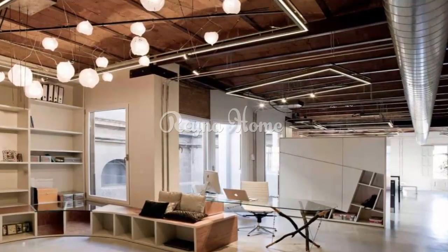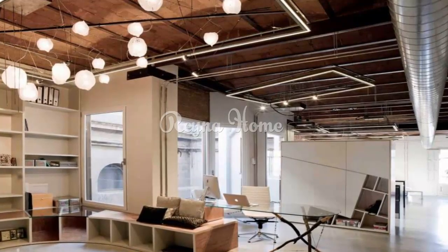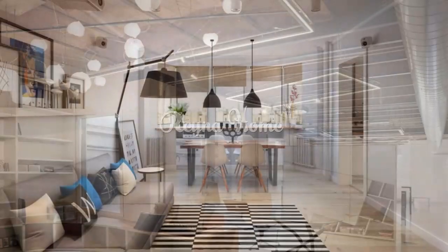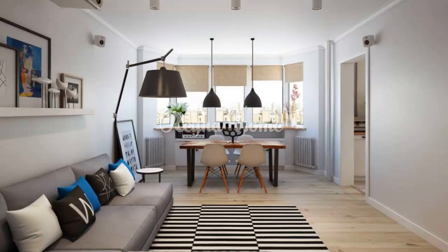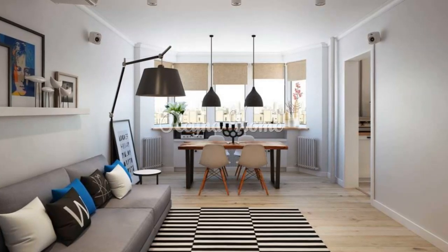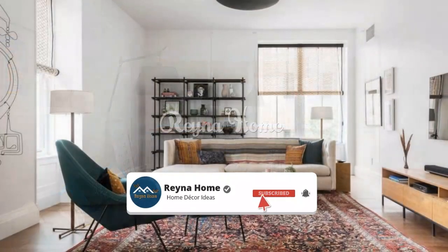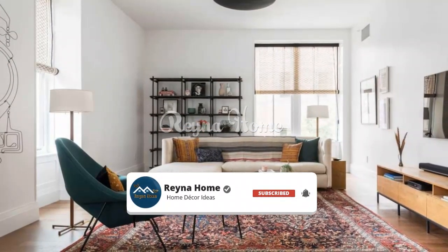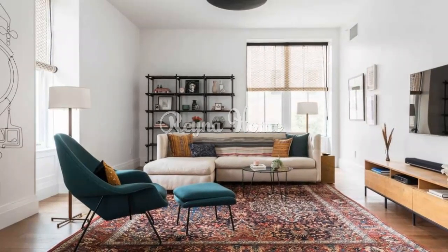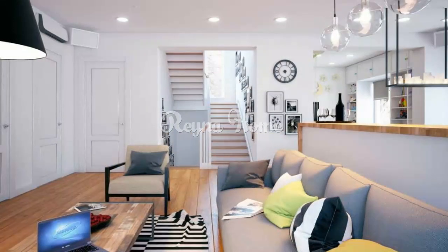Industrial small apartment interior design: making the most of limited space with urban flair. Industrial design is all about embracing raw materials, open spaces, and functionality. When it comes to small apartments, this design style can work wonders in creating a unique and efficient living space. In this video, we'll explore the world of industrial small apartment interior design, offering creative ideas and practical tips to transform your compact living area into a stylish and functional urban oasis.